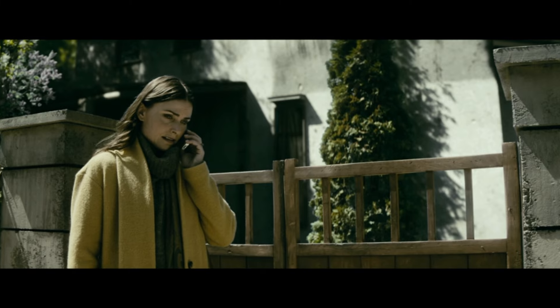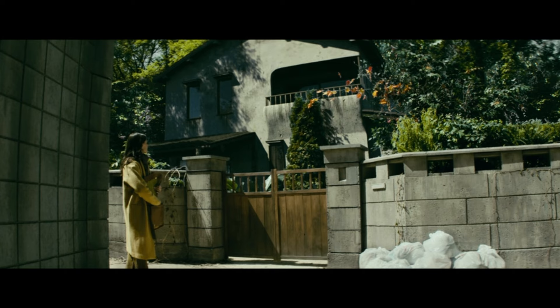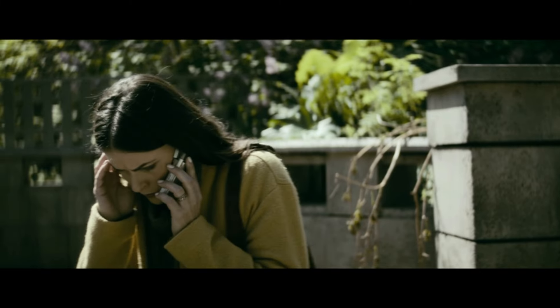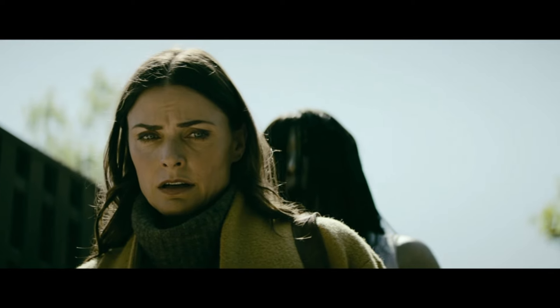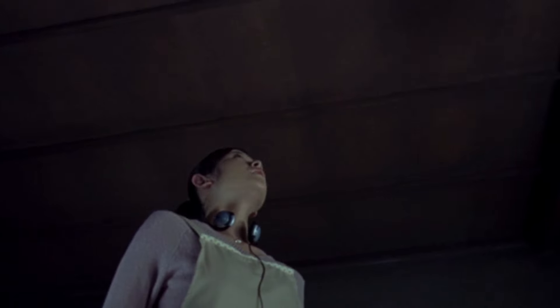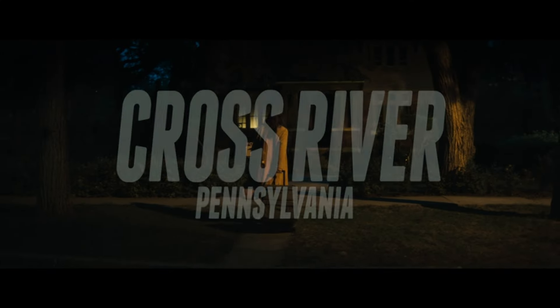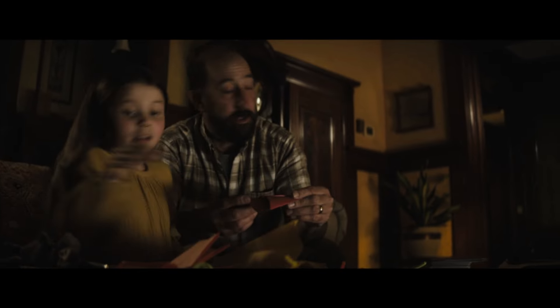Fiona likely encountered the spirits of Kayako and Toshio inside the house and wants to return to America. She is calling Yoko to replace her and says she will leave the keys with Alex at the care center. We can see the curtains moving from inside the house, which is possibly Kayako watching her. She loses connection with Yoko and briefly encounters Kayako. After Fiona leaves the house, Yoko arrives the same day and is killed by Kayako. Karen Davis is then sent as a replacement by Alex, and the rest is history. Fiona returns to her home in Cross River, Pennsylvania, to her husband Sam and daughter Melinda.